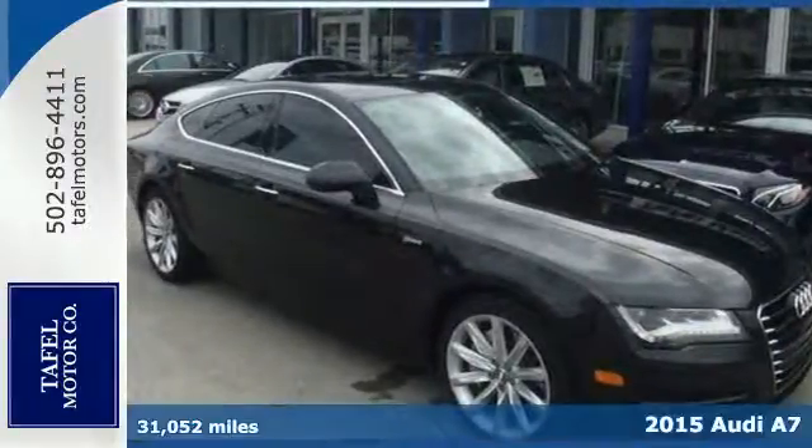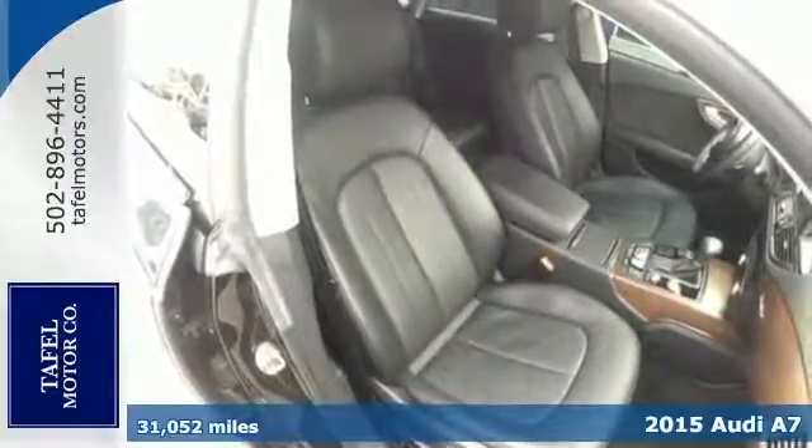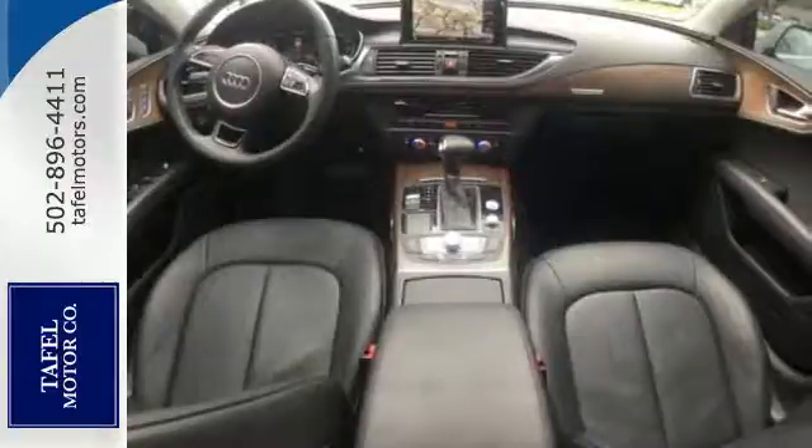Here's a 2015 Audi A7. This sedan has exciting coupe styling. It sits lower to the ground with a wide muscular stance that just looks fast.